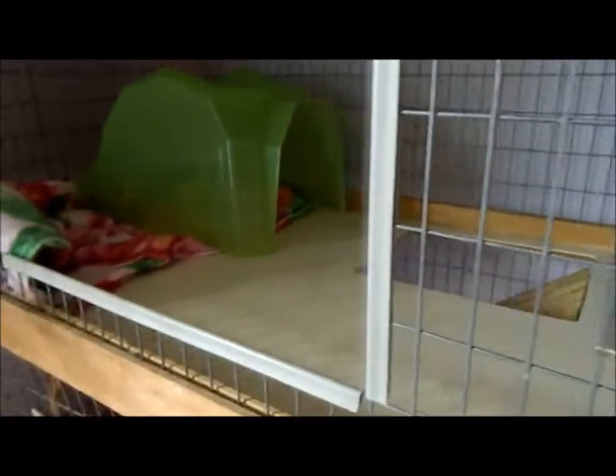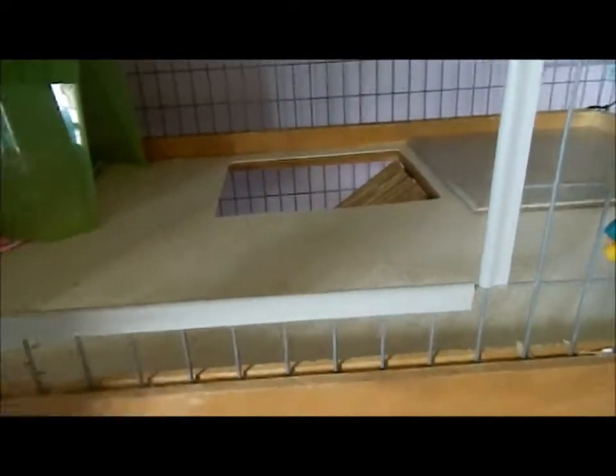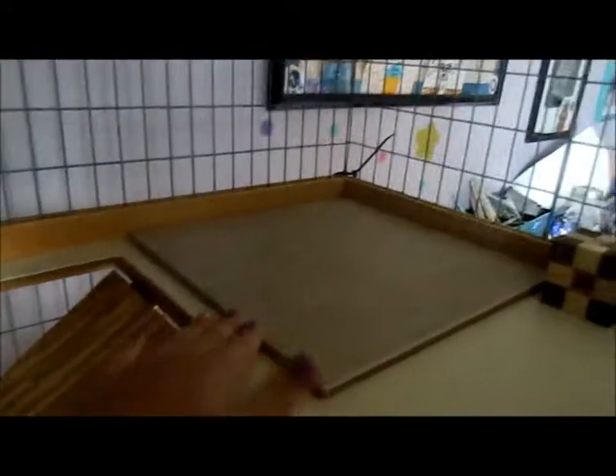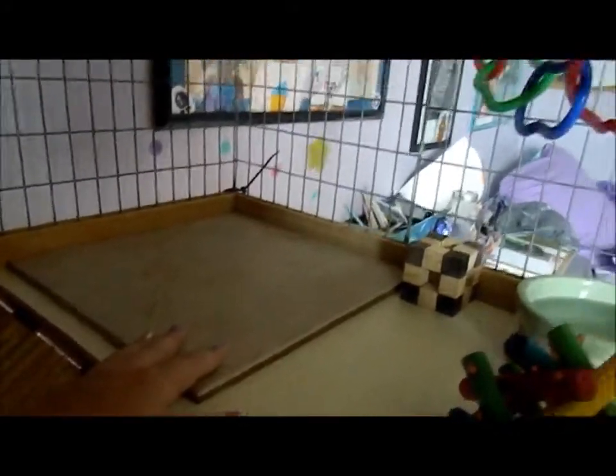Starting on the top level — the hinges work by just putting them in and pulling them out, so they're pretty easy to use. I haven't had any problems except on the second level. On the top level we have a tile where the ramp comes up, which she can lay on on hot days. There's also a new toy I got — a little cube, all natural, with a small ball inside.